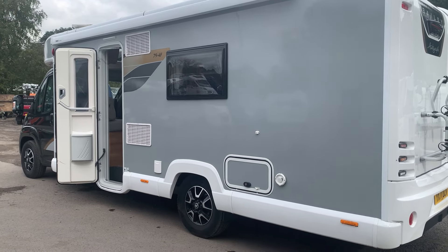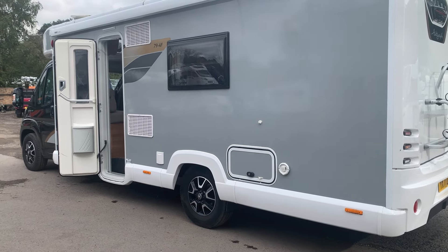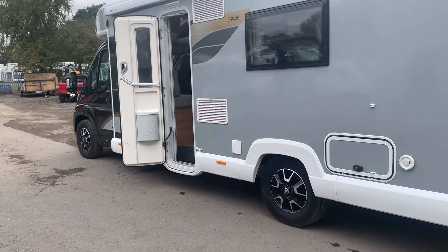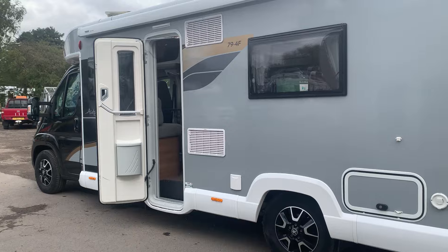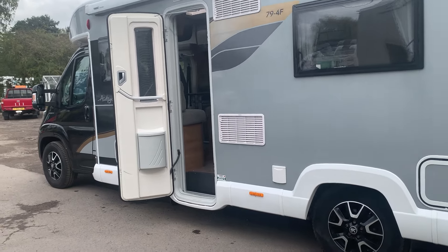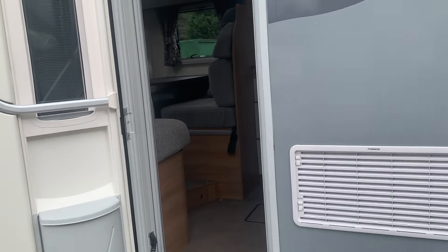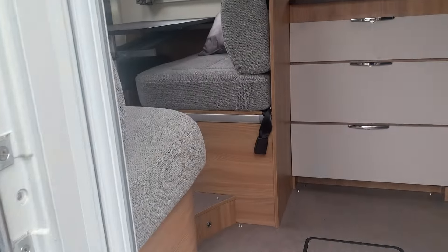This one is a 2021 on a 71 plate — it's the Bailey Autograph 79 4F, a great specification van. It has the Alko chassis, Aldi heating, and they're a big fan — really well laid out.